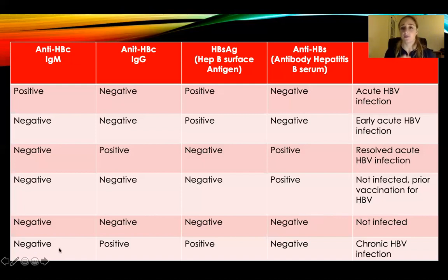IgM negative — you don't have it. IgG is positive — it's gone, meaning you had it. Hepatitis B surface antigen is positive — you've had it and now you can infect people. And your antibody hepatitis B serum is negative. This means chronic hepatitis B virus infection.